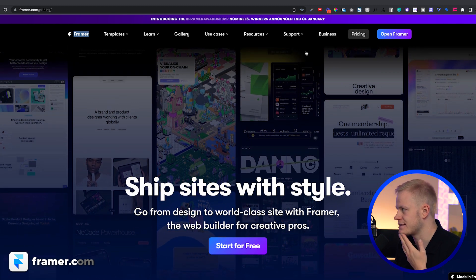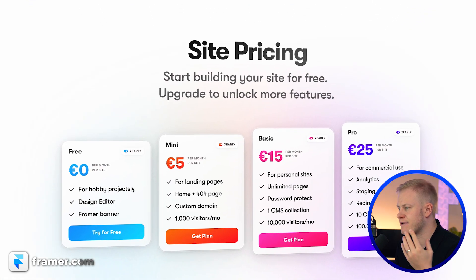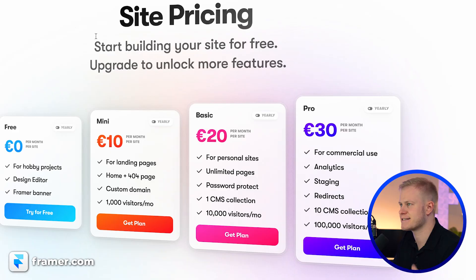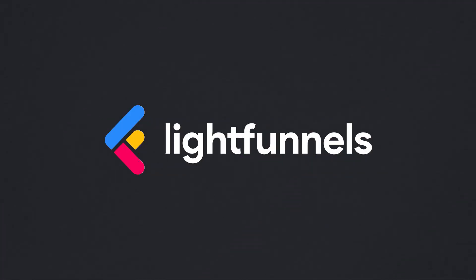Looking at Framer's pricing, they have a free forever plan that has a 'Made in Framer' badge attached to it. On monthly billing it's $10, $20, or $30 — so not expensive. Let's look at the next one called Live Funnels.